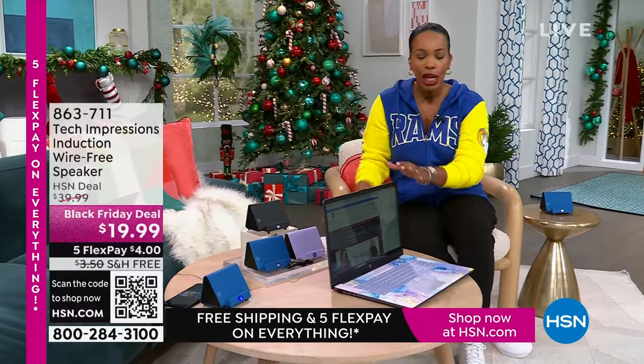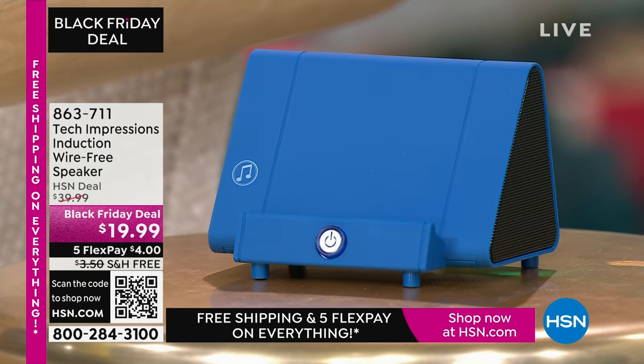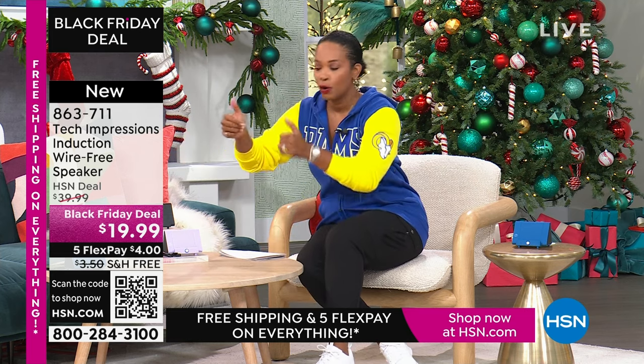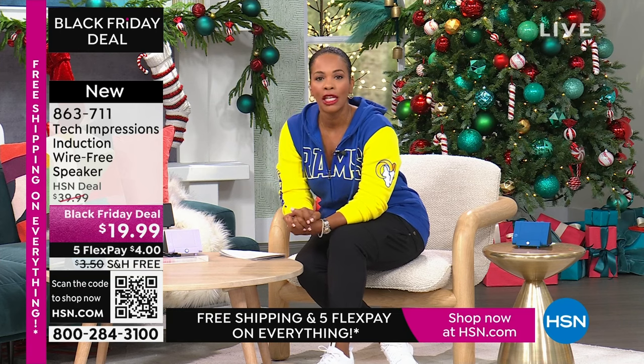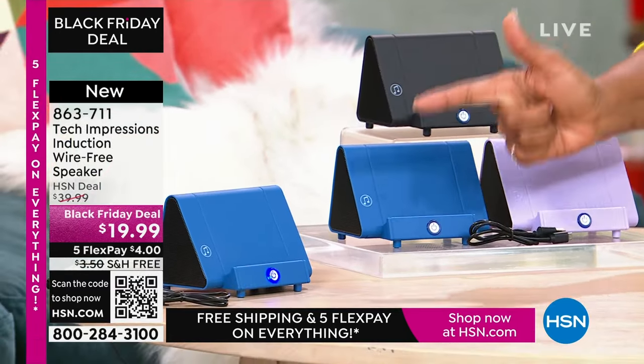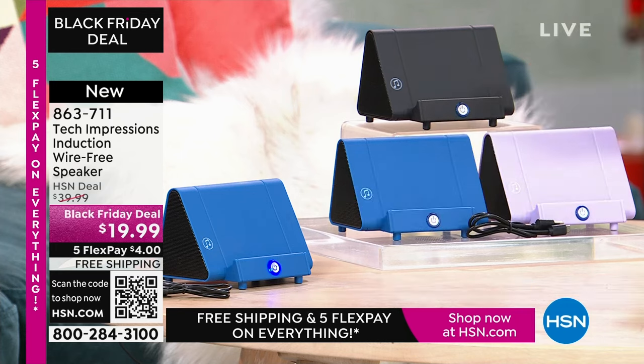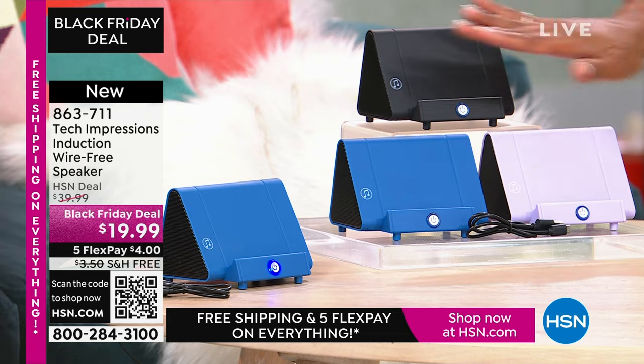Let me close my laptop and direct your attention to this speaker right here. What you're going to love about this Tech Impressions speaker is that if you want to amplify the sound on your phone, all you do is set it on the speaker and it's amplified. You don't need to plug anything in, you don't need to connect, you don't need Bluetooth, wireless, password, or router — anything. You just set it on the ledge and instantly you can hear what's going on on that phone. It's less than $20, and these are great easy gifts in black, blue, or lavender.